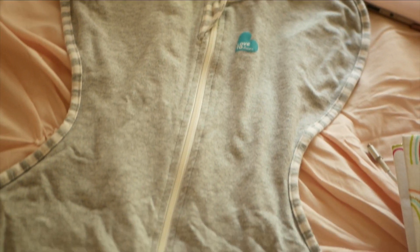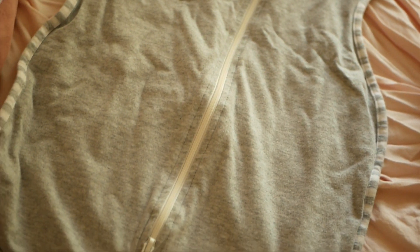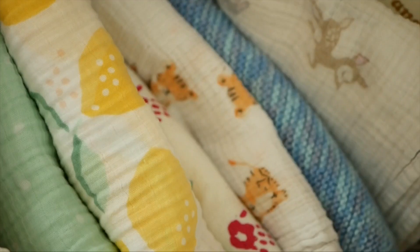We really liked the Velcro swaddles. Some people don't care for them. We also had the sleep-to-dream swaddle — that one was really great because she liked to sleep with her hands up. We also used actual blankets to swaddle her. I liked having both Velcro and the blankets — those really made me feel good having two different kinds.